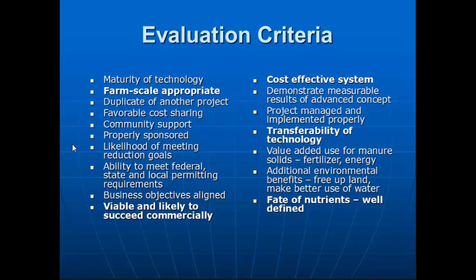Cost effectiveness was actually the biggest issue we ran into. We can separate the nutrients and do all those things, but could a farmer pay for it? You may have a city with 100,000 people paying for their waste treatment facility. But on a farm, you've got one. It's hard to take a $100 million system and have one person pay for it. You can spread that out to 100,000 people and make it effective — that's the issue we're dealing with with farmers.